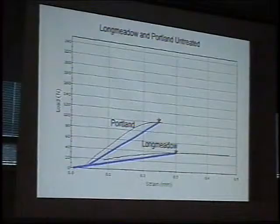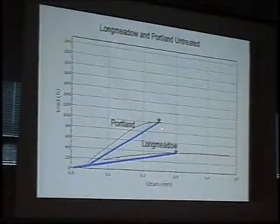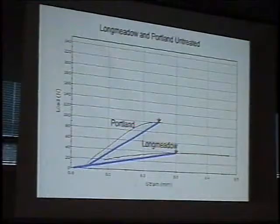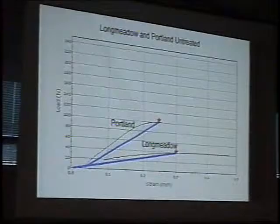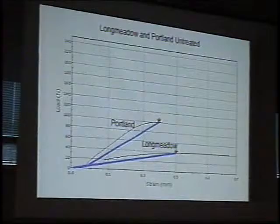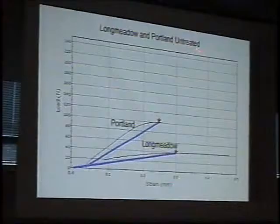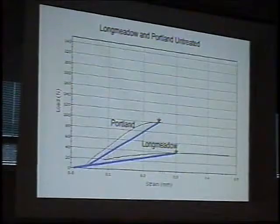On the left-hand side we have the applied load, and on the right the strain or displacement. The actual plot is the black line, and I've drawn in a blue line that didn't conform to typical protocol for measuring stiffness or elastic modulus, but I didn't want it to obscure the black line. The more steep the curve, the stiffer the sample. Comparing Longmeadow with Portland untreated, one notices that Portland is actually quite a bit stronger than Longmeadow and inherently somewhat stiffer.